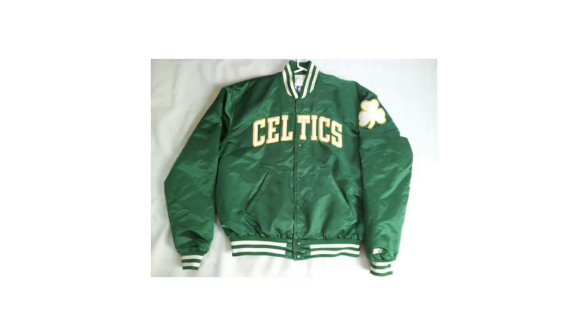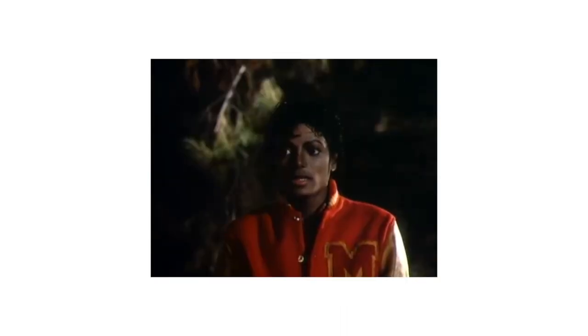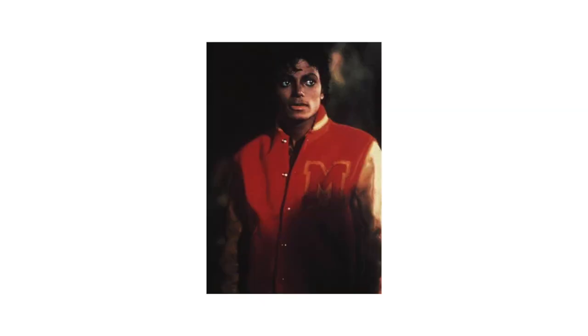Also in the 1980s, you start seeing more celebrities and people with influence wearing the varsity jacket. In 1983, Michael Jackson famously wore that red varsity jacket with the gold letter M on it in the music video for Thriller, and everyone wanted to get that varsity jacket.